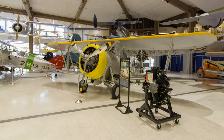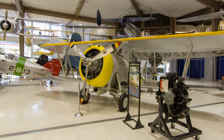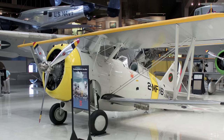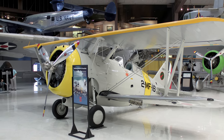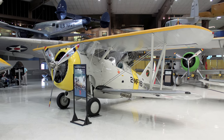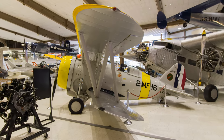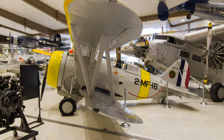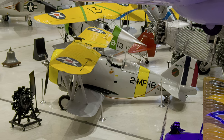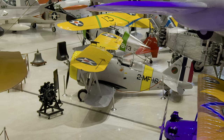Grumman's F-3F was a single-seat biplane with .30 caliber and .50 caliber machine guns, capable of carrying two 116-pound bombs. Its cruising speed was 150 miles per hour with a maximum speed of 264 miles per hour and a range of 980 miles. It was highly maneuverable and served as the Navy and Marine Corps' premier fighter in the late 1930s. More maneuverable than a monoplane, the biplane was prized as a dogfighter, but drag prevented it from attaining the high speeds desired for modern warfare.